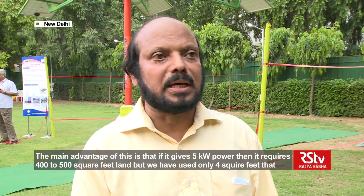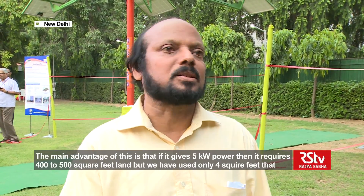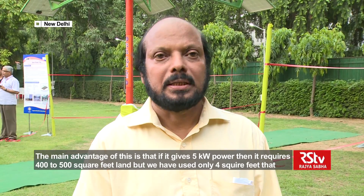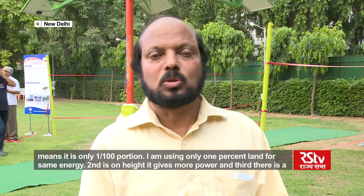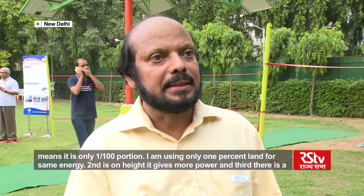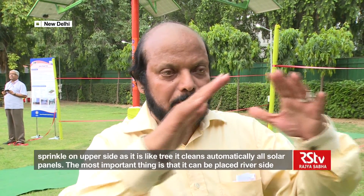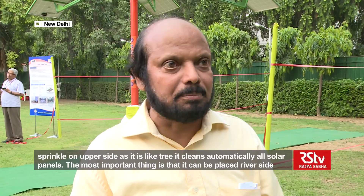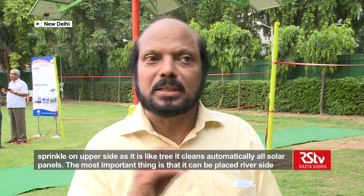This design provides 5 kilowatt power using only about 4 square feet at the base, meaning it uses approximately 1% of the land required for the same power output from conventional systems. The second advantage is that it gives higher power. Additionally, there is a sprinkler on top of it so that all the panels are automatically cleaned — making automatic cleaning another key benefit.